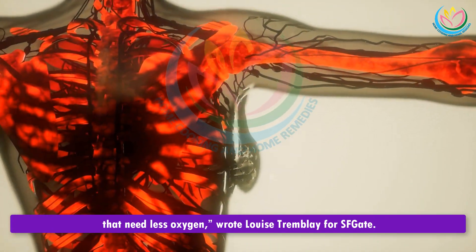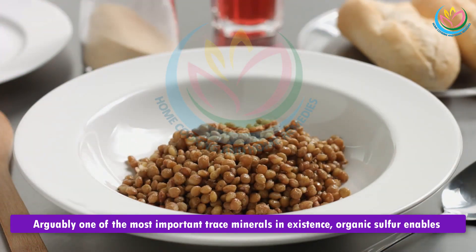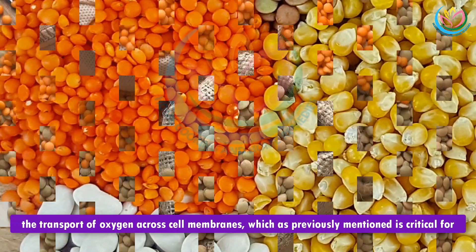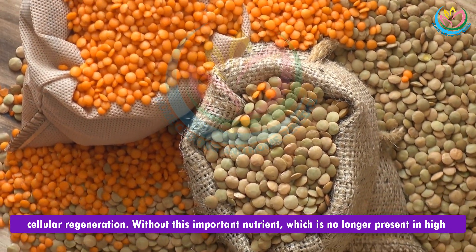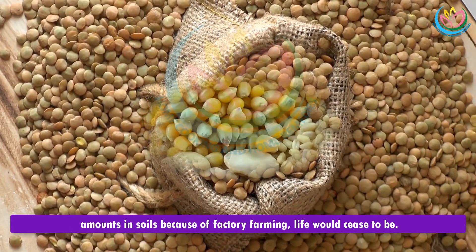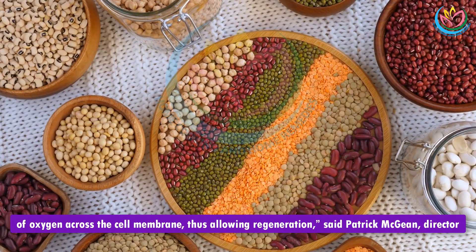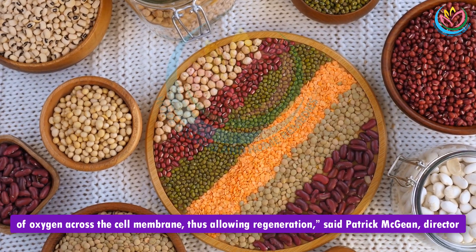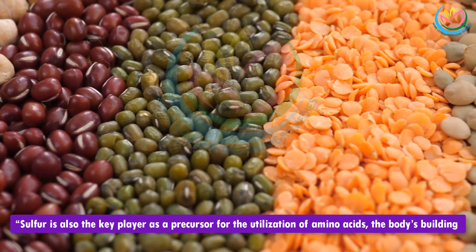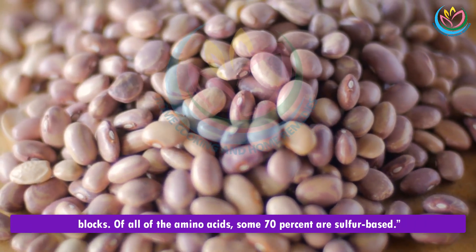5. Organic Sulfur. Arguably one of the most important trace minerals in existence, organic sulfur enables the transport of oxygen across cell membranes, which is critical for cellular regeneration. Without this important nutrient — which is no longer present in high amounts in soils due to factory farming — life would cease to be. Sulfur has demonstrated its ability to detoxify heavy metals in conjunction with the transport of oxygen across the cell membrane, thus allowing regeneration. Sulfur is also a key precursor for the utilization of amino acids, the body's building blocks — of all amino acids, some 70 percent are sulfur-based.